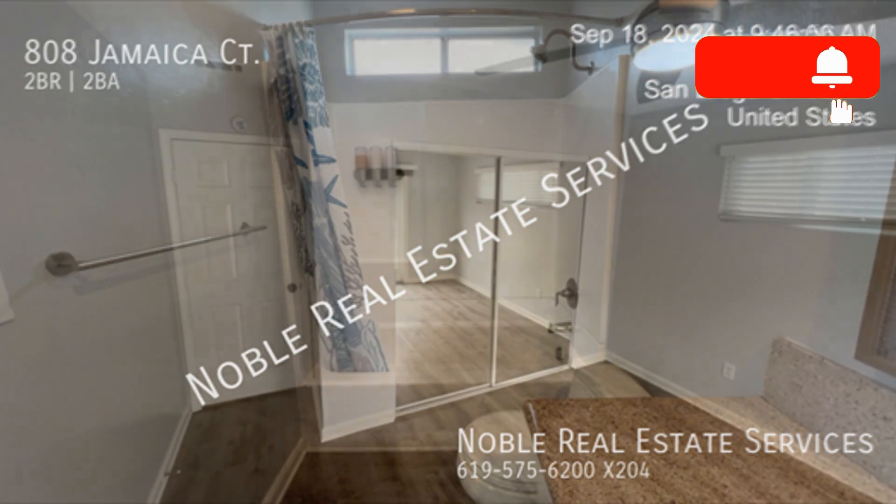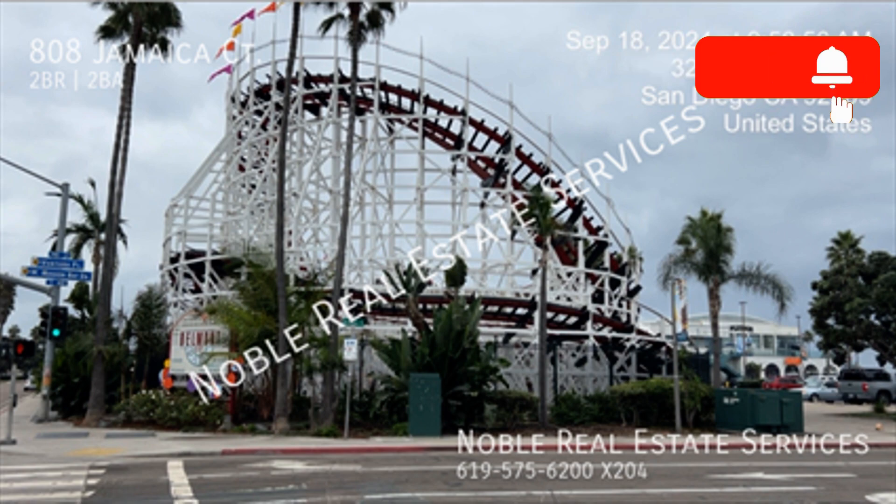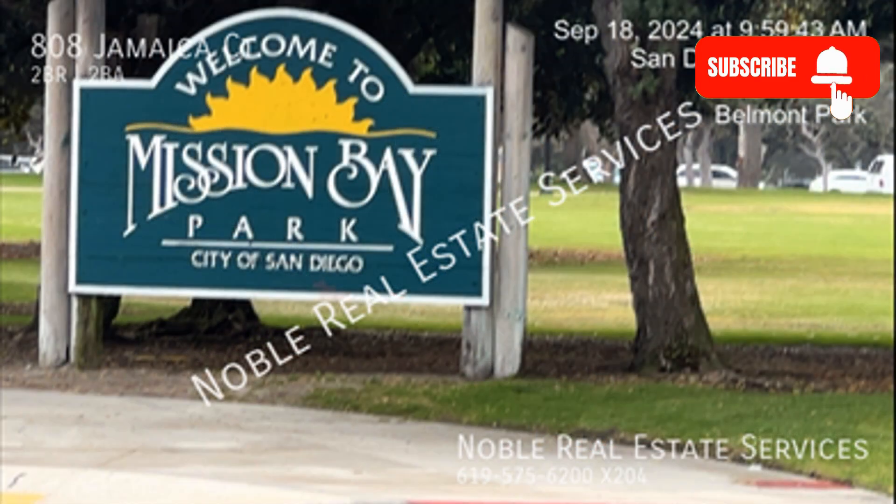If you are interested in this San Diego, California rental property, or want to know what other rentals are available in the area, contact us today. We are ready to help you find your next home.